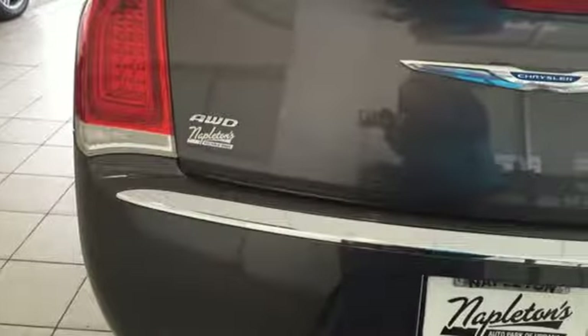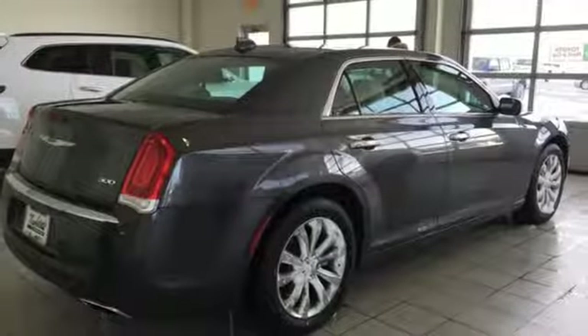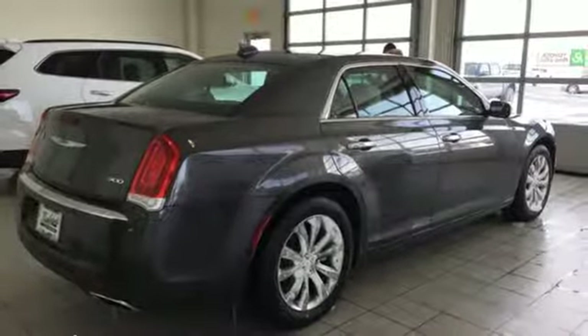Chrysler — where top flight engineering meets affordable luxury. If you've been waiting for the perfect time for a test drive, the time is now. Experience it today.